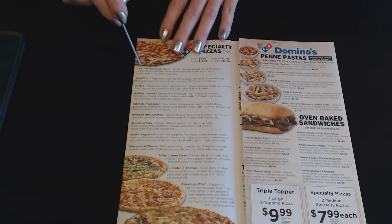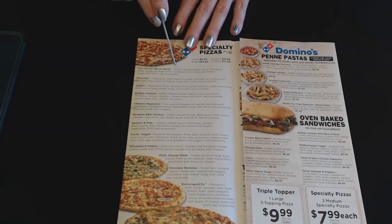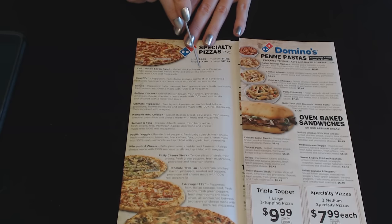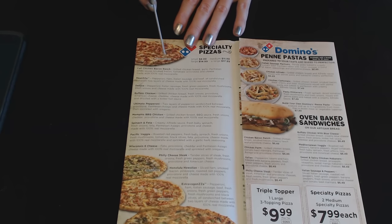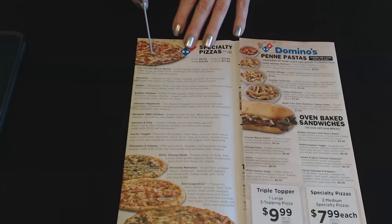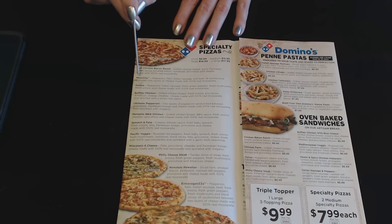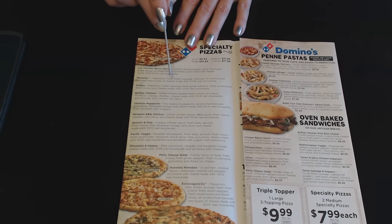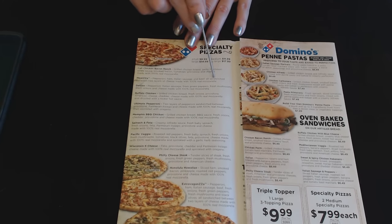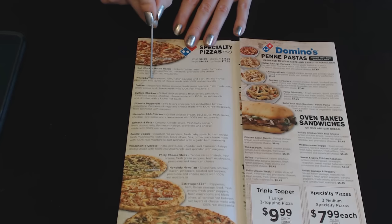The first one is the Cali Chicken Bacon Ranch: grilled chicken breast, garlic parmesan white sauce, smoked bacon, tomatoes, provolone, and cheese made with 100% real mozzarella. Then we have the MeatZZa: pepperoni, ham, Italian sausage, and beef, all sandwiched between two layers of cheese made with 100% real mozzarella.